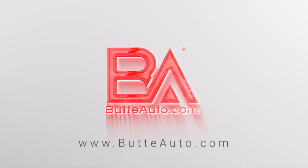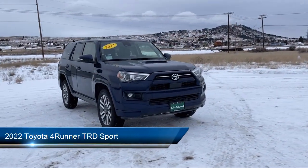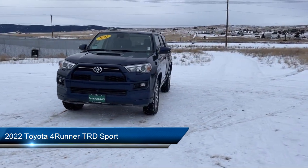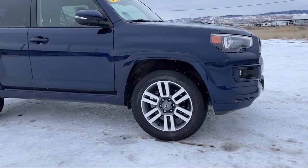Welcome to Butte Auto, and here's a more in-depth view of one of our vehicles from our huge selection. It comes equipped with Hill Start Assist, Leather Steering Wheel with Auto Tilt Away, LED Front Fog Lights, Lumbar Support, and has less than 60,000 miles on the odometer.